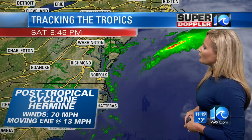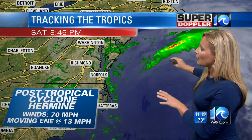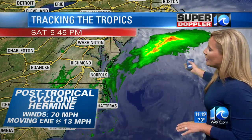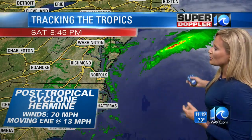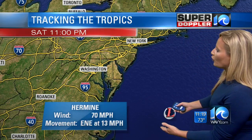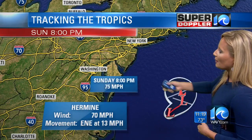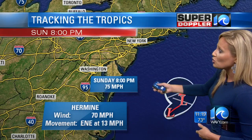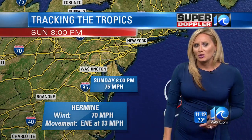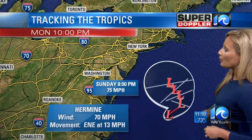Here's post-tropical cyclone Hermine. We have winds still sustained at 70 miles per hour, but it is post-tropical, meaning that it doesn't really have any tropical characteristics associated with it anymore. It is continuing to move off to the east-northeast at 13 miles per hour, so not moving terribly fast. Let's put a track on this for you — Hermine is going to take a slight turn to the north by Sunday evening, with potential winds up to about 75 miles per hour. It's possible it may intensify just a little bit, but will remain post-tropical.